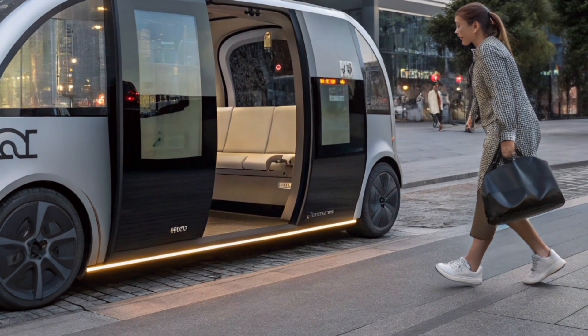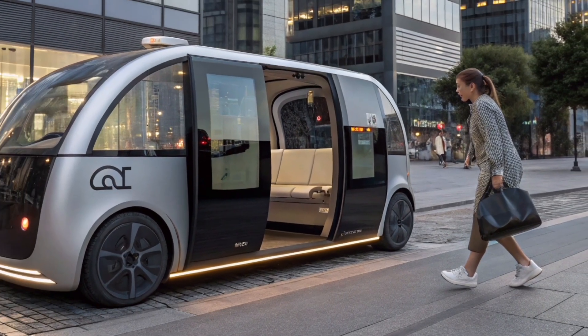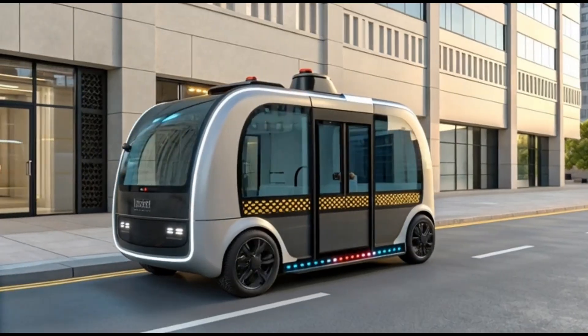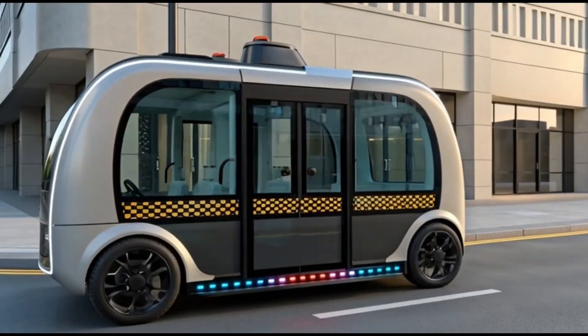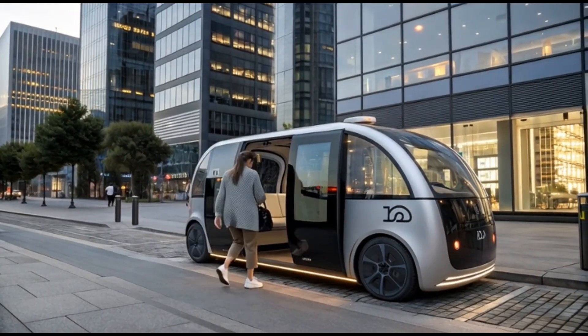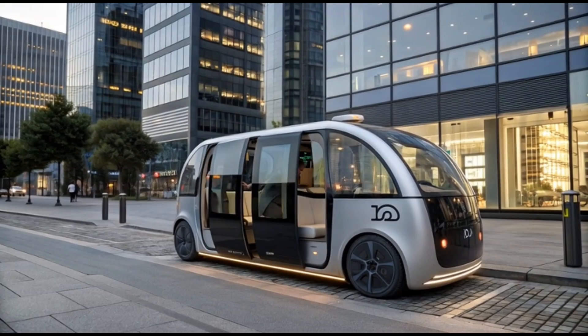The way it drives, the way it interacts, and the way it feels all point toward one thing — the future of transportation has arrived. So buckle up, or maybe don't, because the 2027 RoboTaxi is ready to drive you into tomorrow, safely and in style.